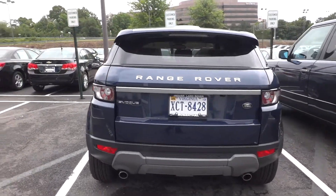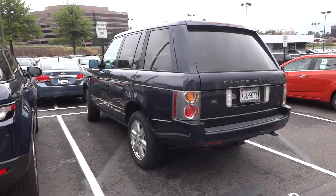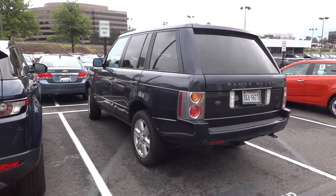They want to make it smaller. Here's the Evoque. Here is an HSE. You can see how boxy it is — it's honestly ugly as hell.